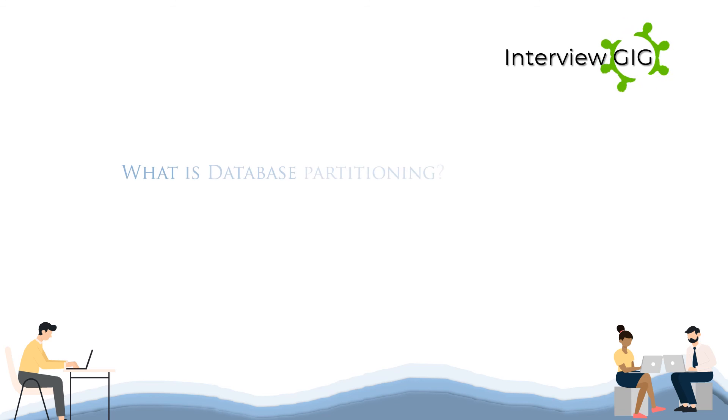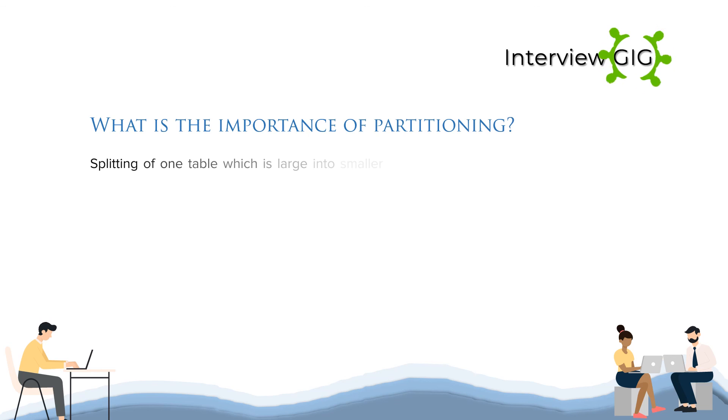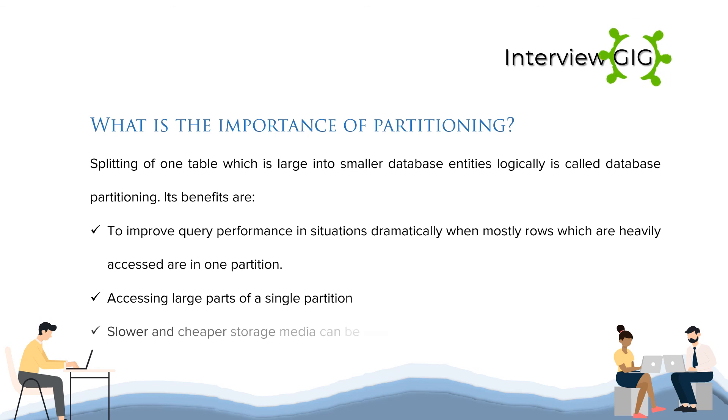What is database partitioning and what is its importance? Division of a logical database into independent complete units for improving its management, availability and performance is called database partitioning. Its benefits are: to improve query performance dramatically in situations where mostly heavily accessed rows are in one partition, accessing large parts of a single partition, and slower and cheaper storage media can be used for data which is seldom used.